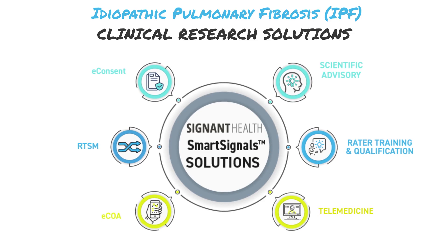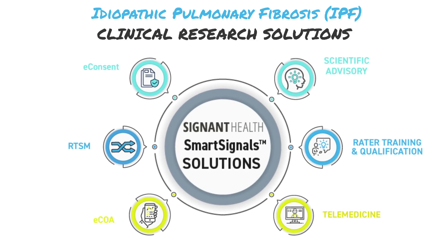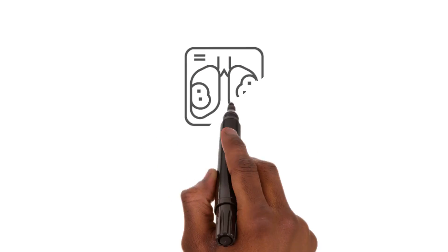We leverage our comprehensive software solutions, along with a team of globally renowned experts to support your study. IPF is characterized by progressive scarring of the lungs, which in turn leads to difficulty breathing and a diminished exercise capacity.